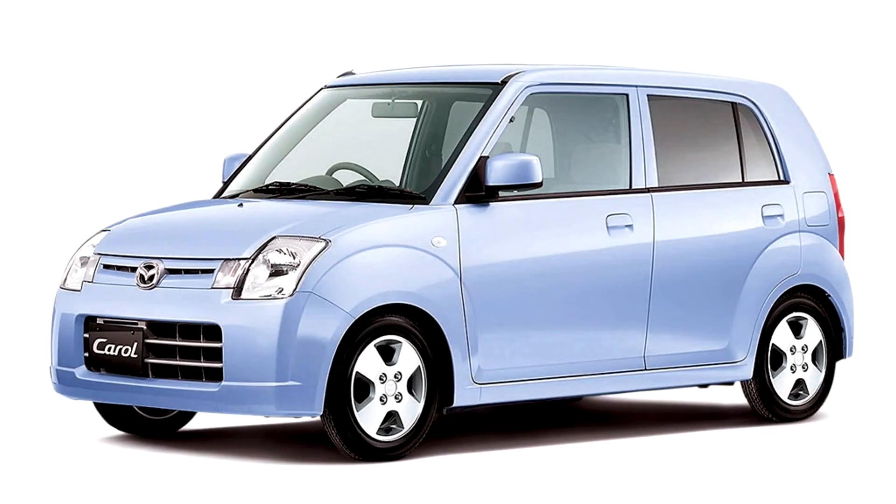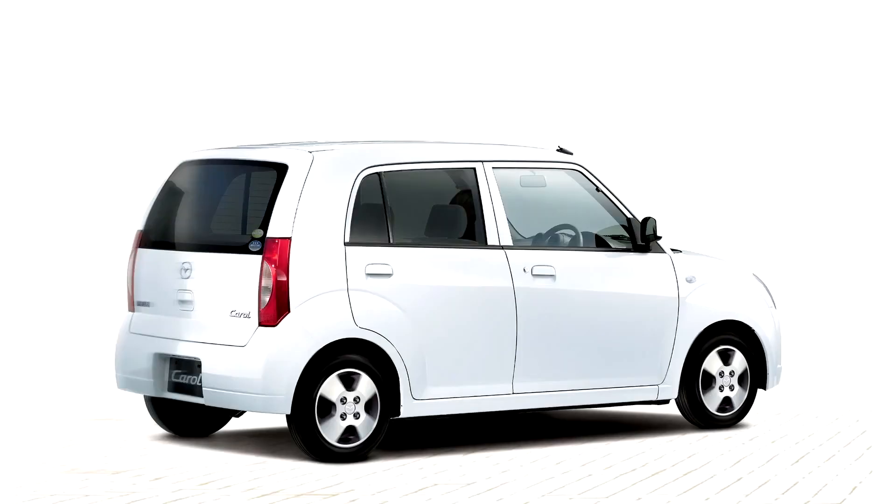The Alto was realigned as a less costly car to accommodate new models such as the Servo and Alto Lappin. The more powerful engines were moved into other, more upmarket versions like the Suzuki Quarks and Alto Lappin SS, leaving the Alto with only a 54 PS version. In Japan, this version of the Alto was rebadged as the Nissan Pinot and Mazda Carroll.